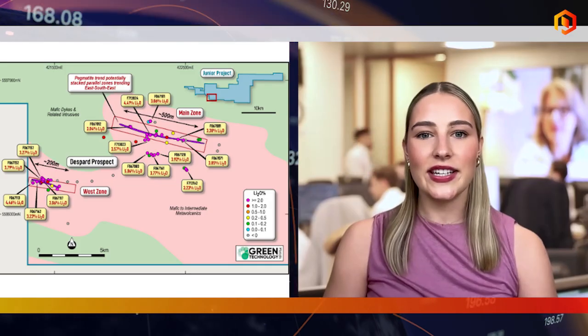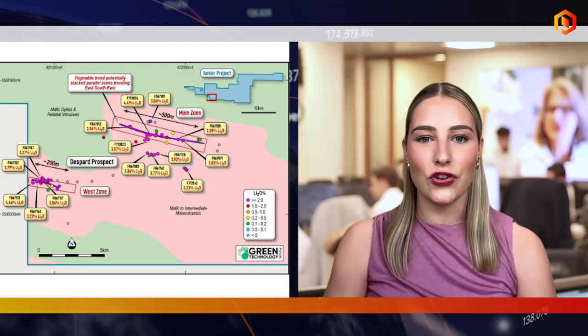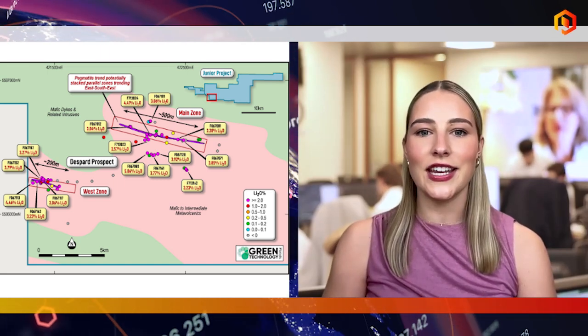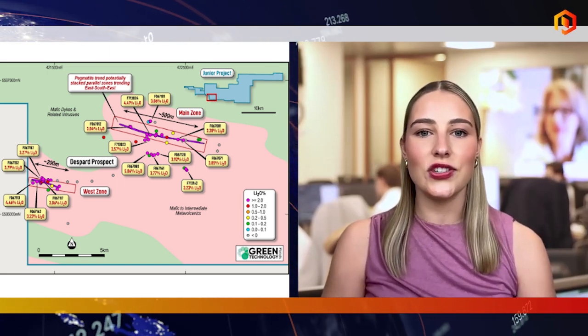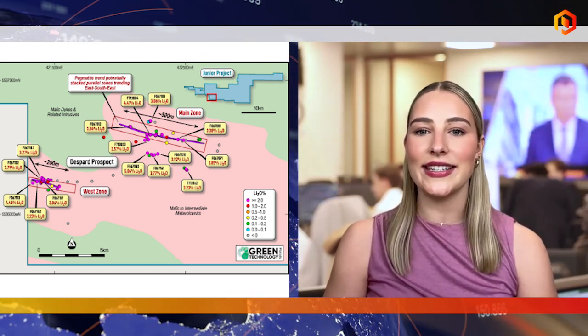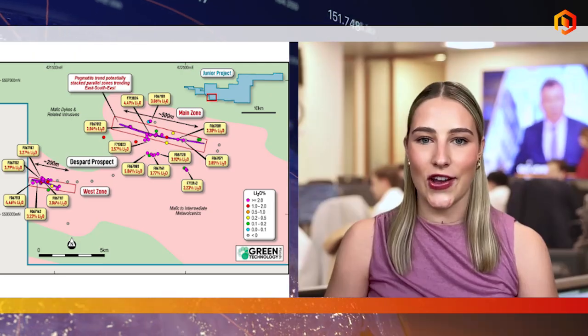The company has estimated a conceptual exploration target of 4-9 million tonnes at a grade of 1-1.5% lithium oxide. Recent exploration success at the Junior Project includes the discovery of a new mineralised zone at the Despart Prospect and extensions to the previously identified zones, with rock chip samples returning up to 5.06% lithium oxide.